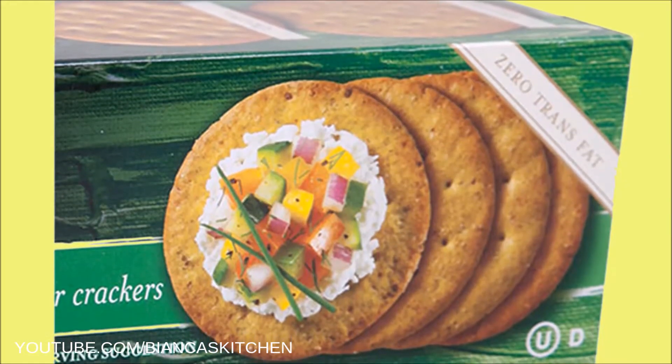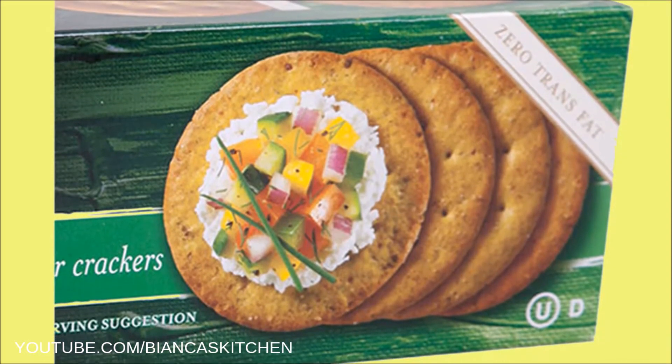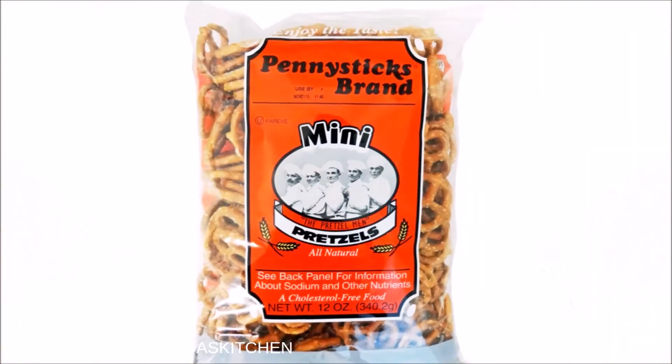According to the ingredient list, the vegetable crackers are vegan and they have a rich and buttery taste. I took some to the cinema and I also enjoyed some at home with hummus and vegan chipotle mayo. Something else that was vegan, very tasty, and I totally recommend are the mini pretzels.